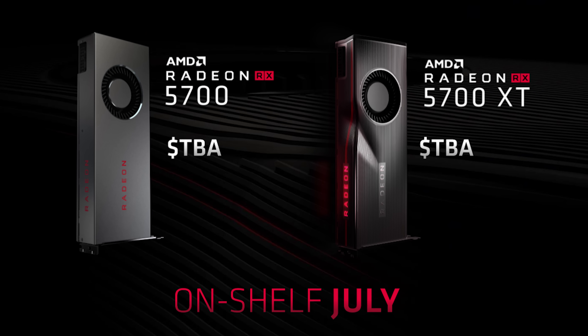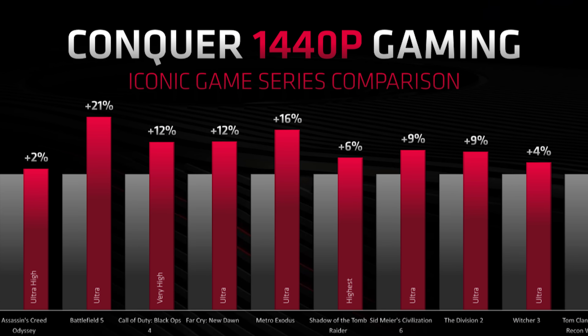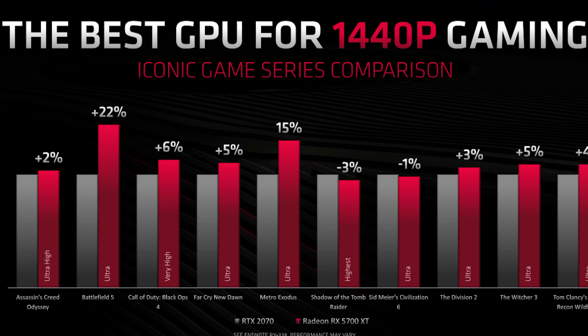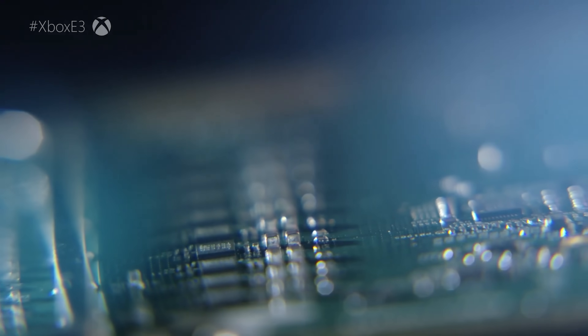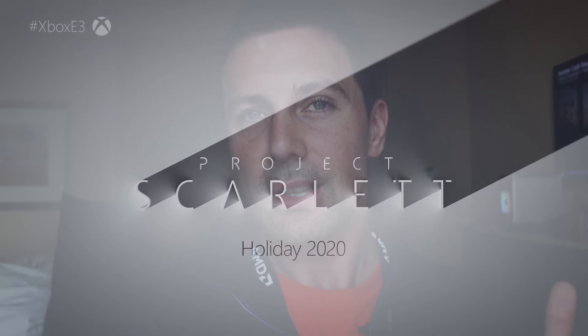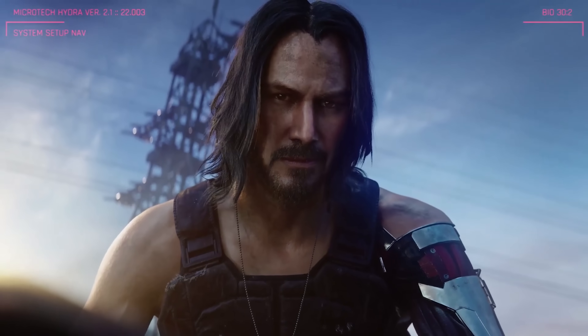AMD has positioned both the 5700 and 5700 XT versus the RTX 2060 and RTX 2070. Later today there's a demo comparing the RTX 2060 versus the 5700. Microsoft also made a huge announcement with their next upcoming console releasing in 2020, using the new Zen 2 CPUs and the same RDNA architecture going into this PC desktop. That was a cool announcement, though not as cool as Keanu Reeves coming out on stage.